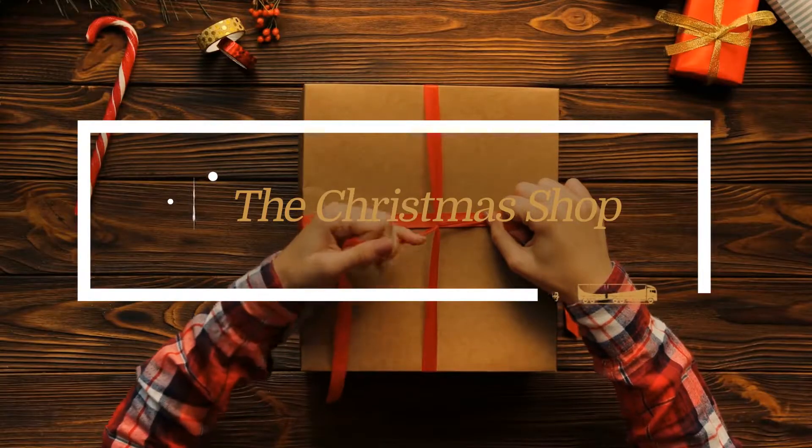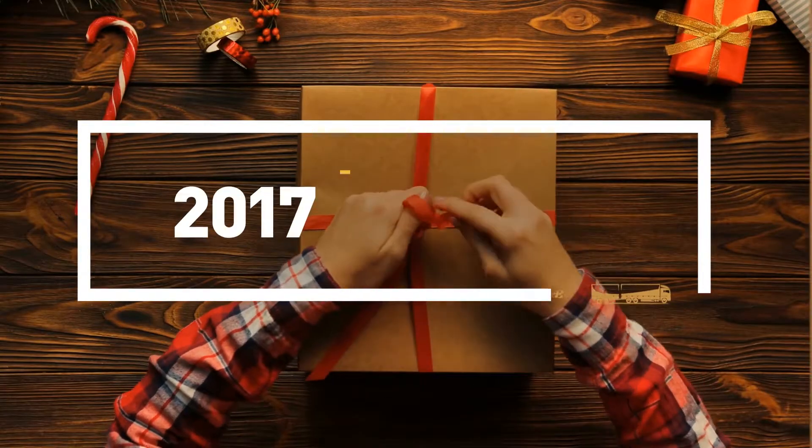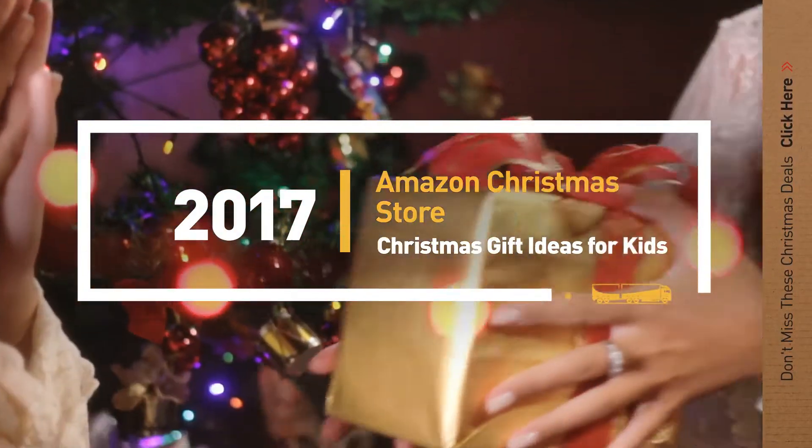If you are looking for Christmas gift ideas for kids, here's a collection you've got to see. Let's check them out.